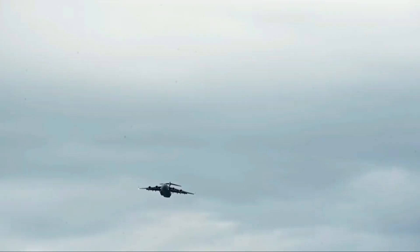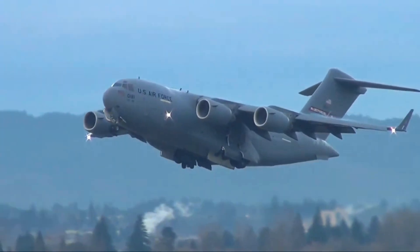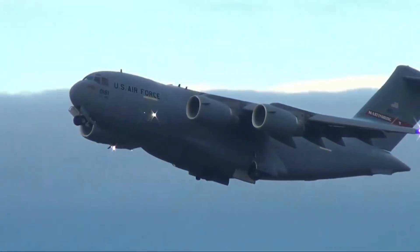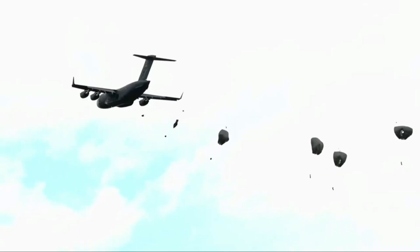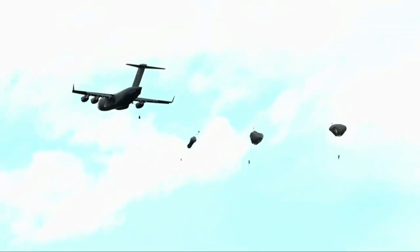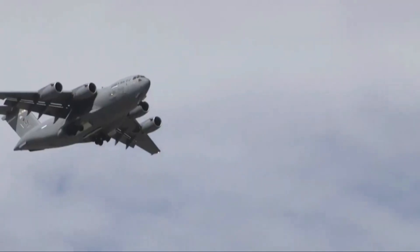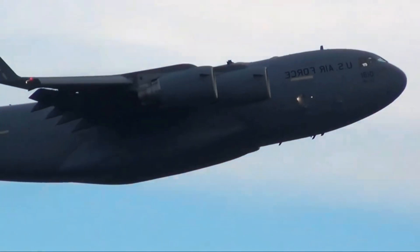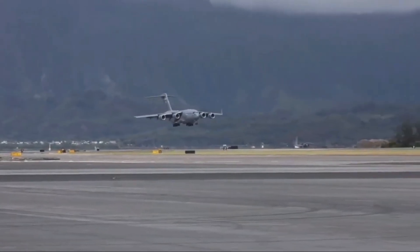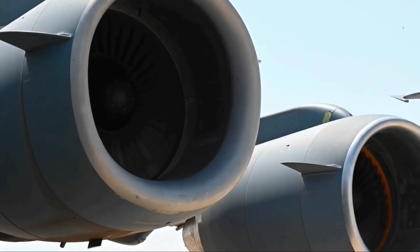The aircraft's power comes from four Pratt & Whitney F117-PW-100 turbofan engines, each generating 40,000 pounds of thrust. These engines allow the C-17 to take off fully loaded from short runways and reach altitudes of 35,000 feet at high speeds. It can refuel in midair, extending its global reach. Whether operating from an icy base in Alaska or a dusty strip in Afghanistan, the C-17 maintains peak performance in the world's most demanding environments.